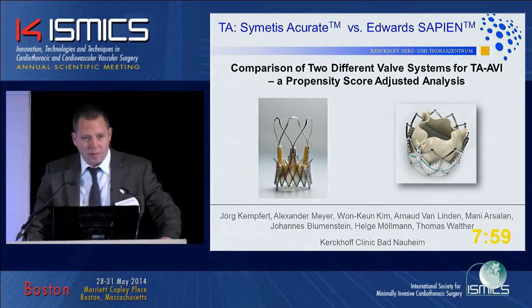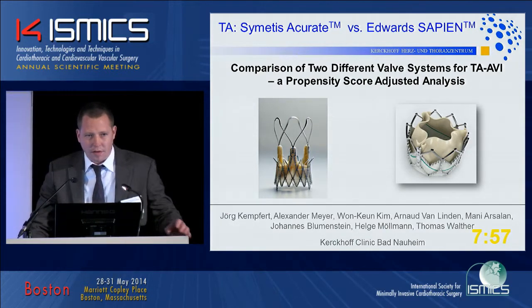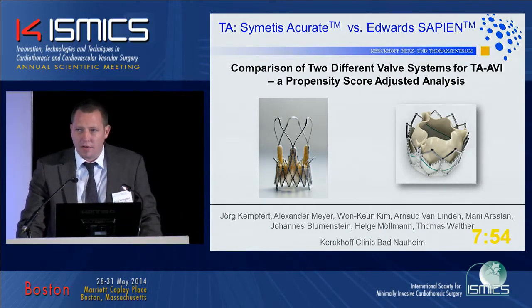What we did is a head-to-head comparison of the Edwards Sapien XT to the newly approved Cimetis Accurate valve.